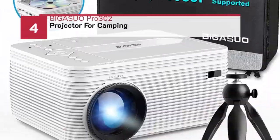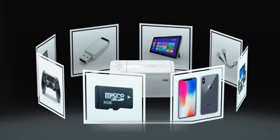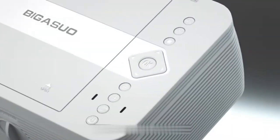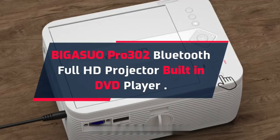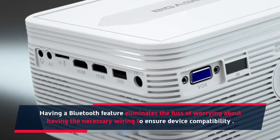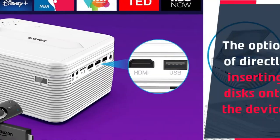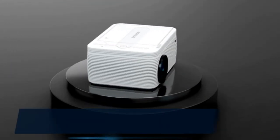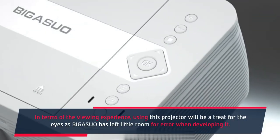Number 4: Begazuo Pro 302 Projector for Camping. The Begazuo Pro 302 Bluetooth Full HD Projector features a built-in DVD player. Having a Bluetooth feature eliminates the fuss of worrying about having the necessary wiring to ensure device compatibility, and it also offers the option of directly inserting discs onto the device. This feature lets you connect with the projector wirelessly. In terms of the viewing experience, using this projector will be a treat for the eyes, as Begazuo has left little room for error when developing it.